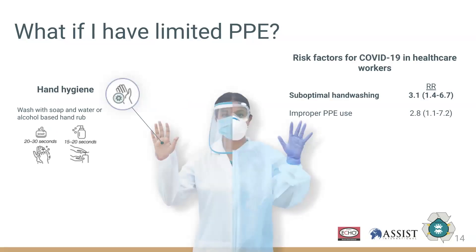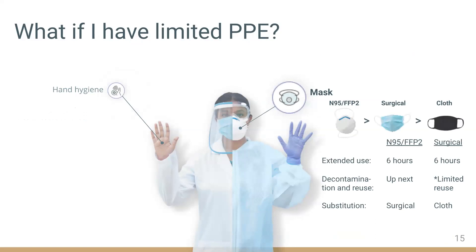Regardless of whether you have any PPE, hand hygiene remains one of the most important ways for healthcare providers to protect themselves. Washing with soap and water or alcohol-based hand rub are considered equally effective methods. In a recent study of risk factors for healthcare workers becoming infected with SARS-CoV-2, suboptimal hand washing was on par with improper PPE use as a risk factor.